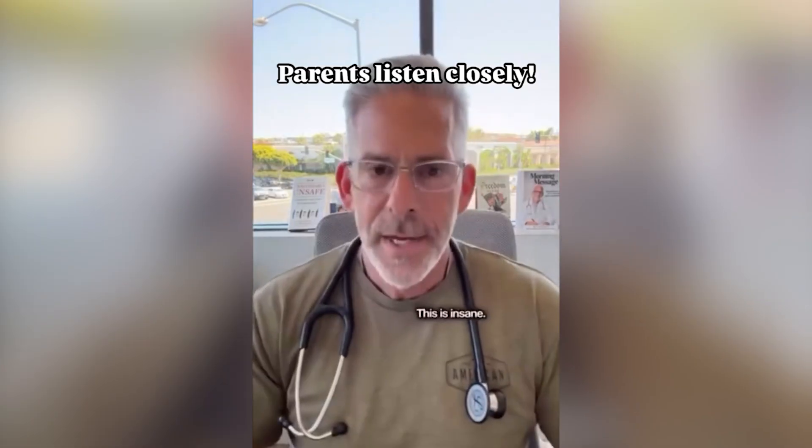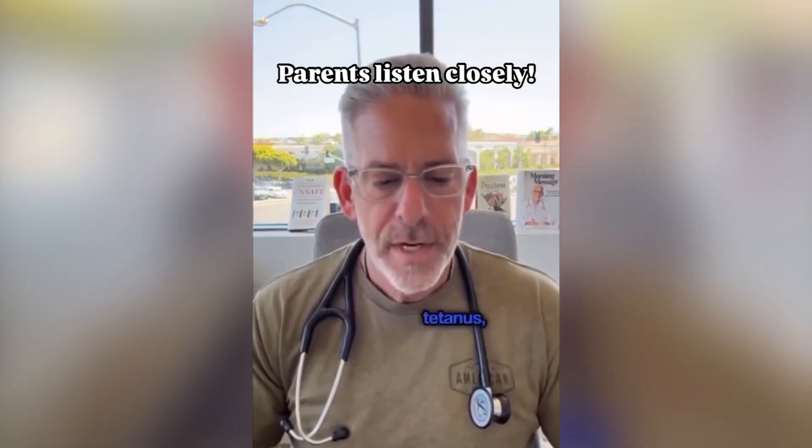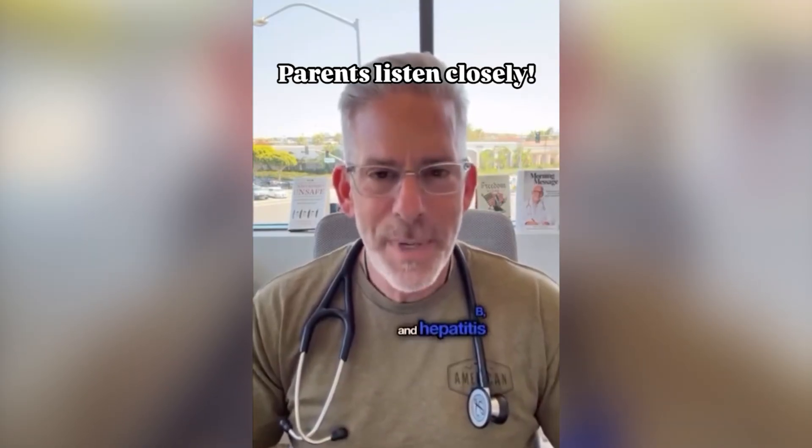This is insane. This vaccine has six vaccines in one: diphtheria, tetanus, pertussis, polio, haemophilus B, and hepatitis B.